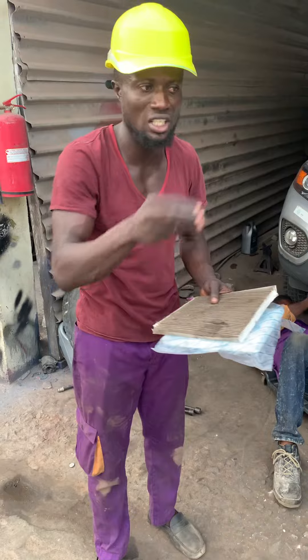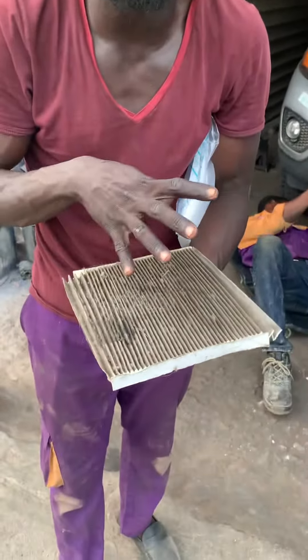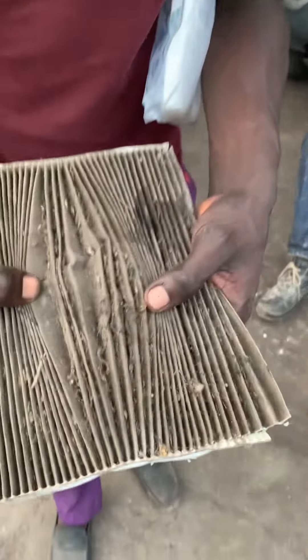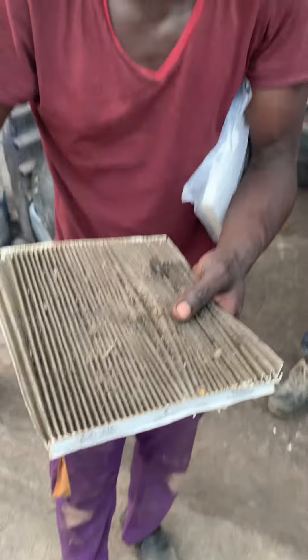Let me show you something today. This is the air conditioning filter — this is how the air conditioning filter looks like for Kia and Hyundai. This is what filters the air that comes into the car, including the air conditioning.